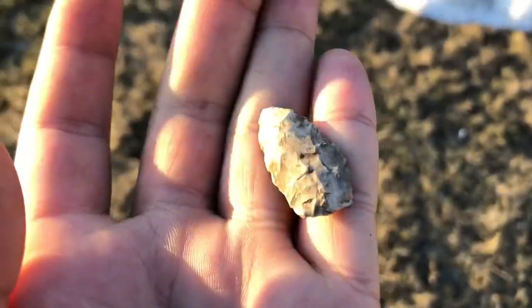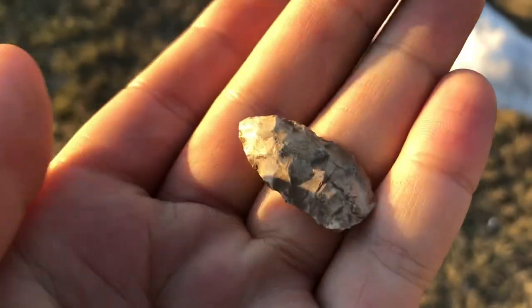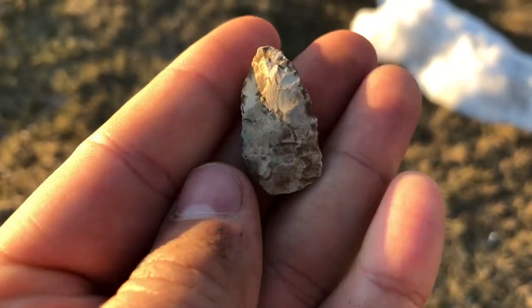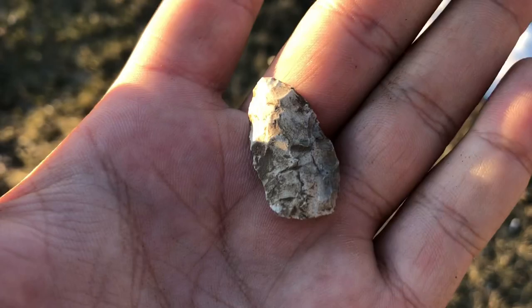I did end up finding this point — probably unfinished. There's a little knife. We're heading back to the car now. I'll make a cleanup video when we get home.